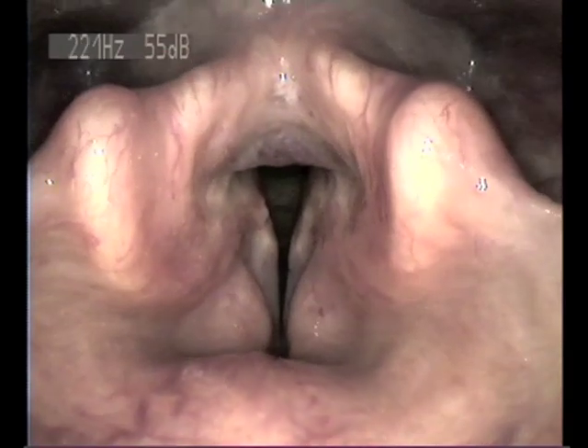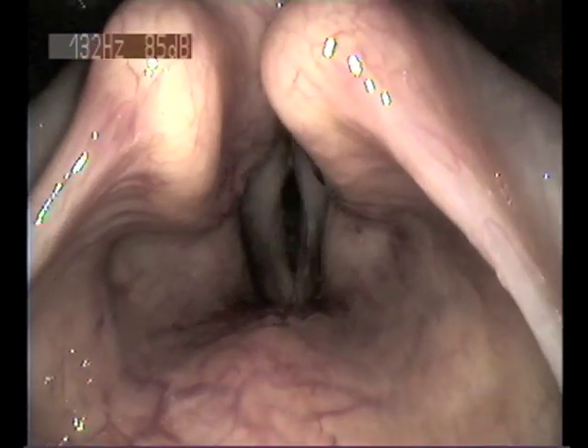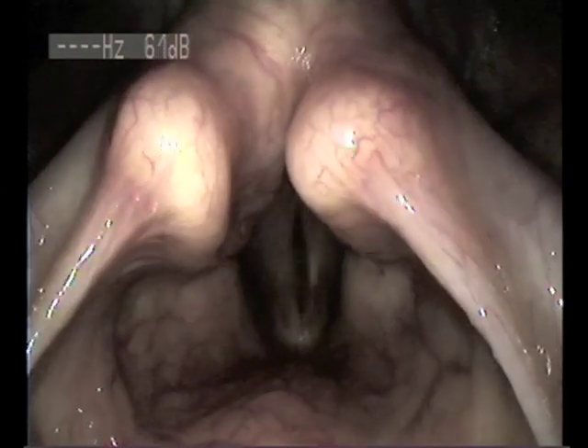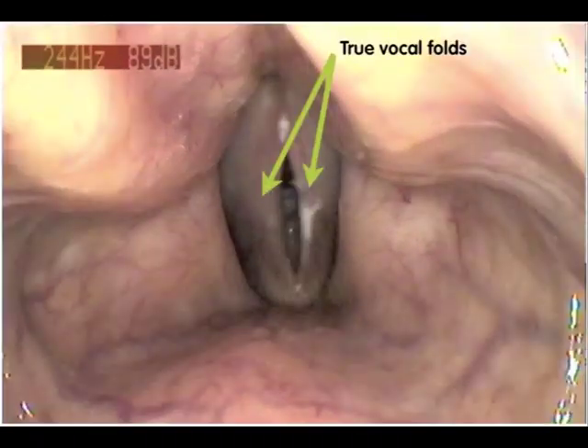The vocal folds are beating together hundreds of times a second, far faster than the eye can see. So we're using stroboscopic light here so you can see the individual vibrations. Let's freeze the video for a second. And in the centre of the photograph, with the green arrows, you'll see the true vocal folds. These beat together hundreds of times a second, creating sound.